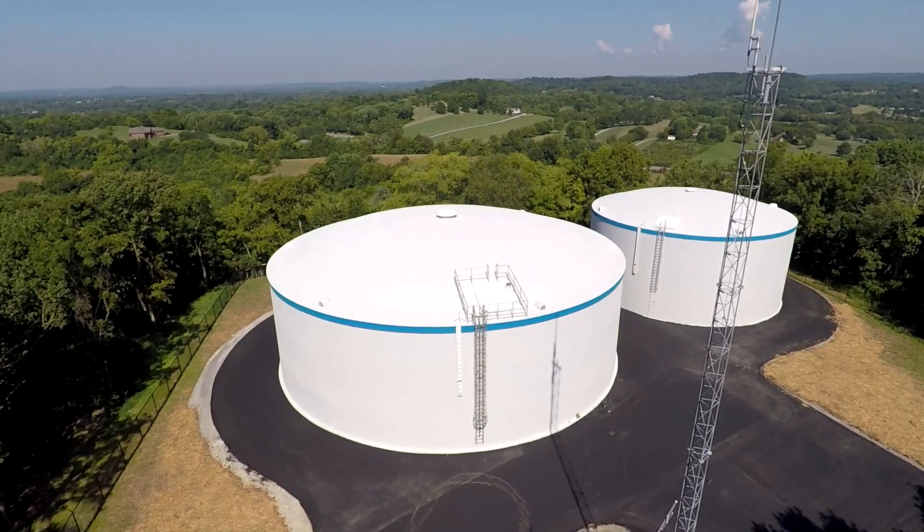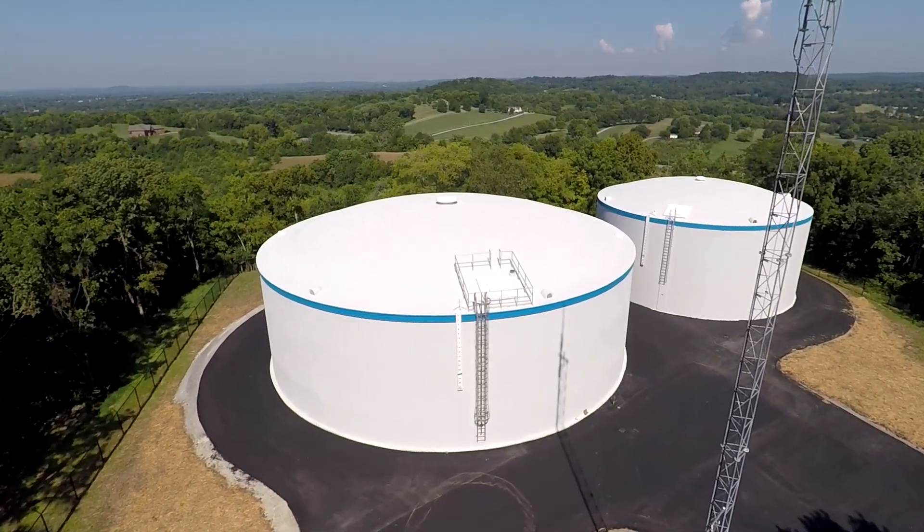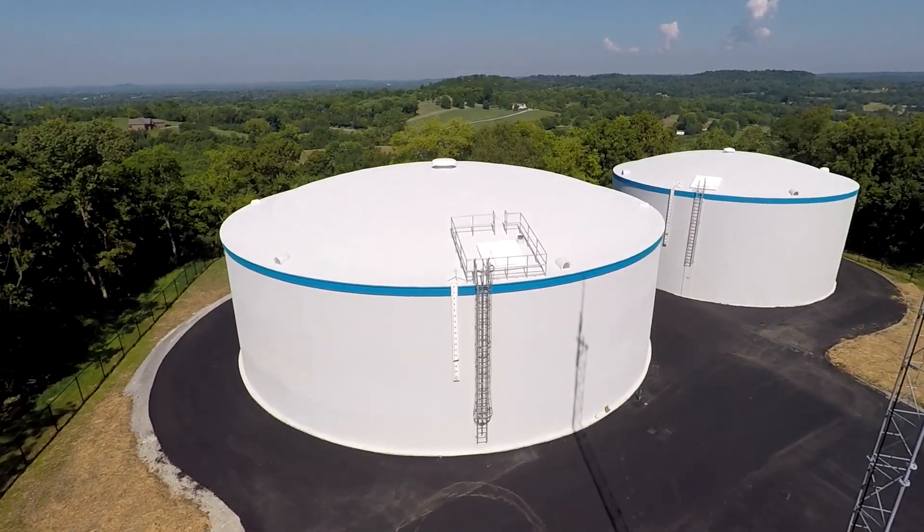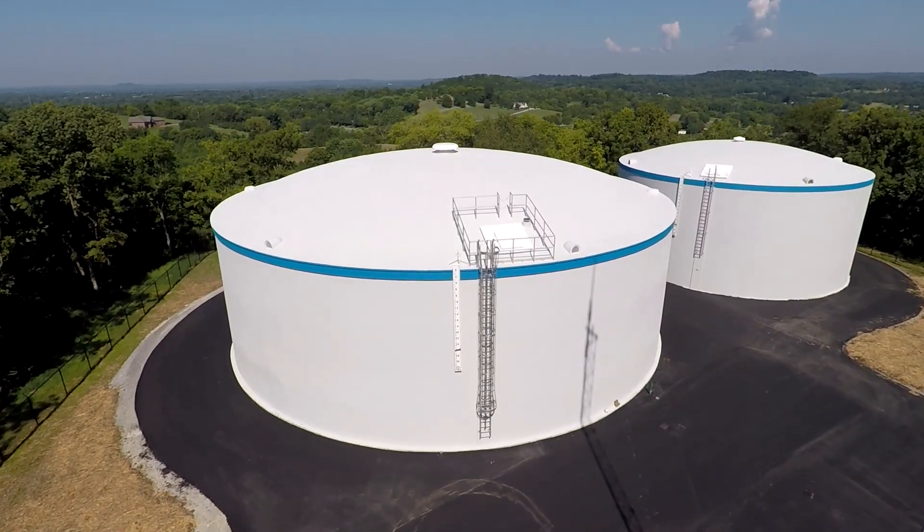On average about once a day, depending on the season, the water in the tank will turn. Obviously in the summertime there's more water usage than in the wintertime, but at least once a day the water in the tank will turn over.